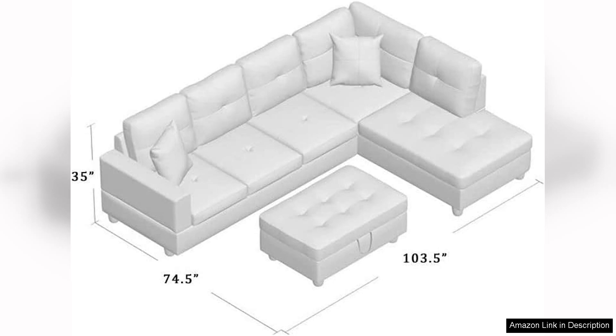With its sleek design, quality materials, and ample seating, it's an investment that promises both beauty and practicality. If you're in the market for a new couch, this sectional is definitely worth considering. Thanks very much for watching.